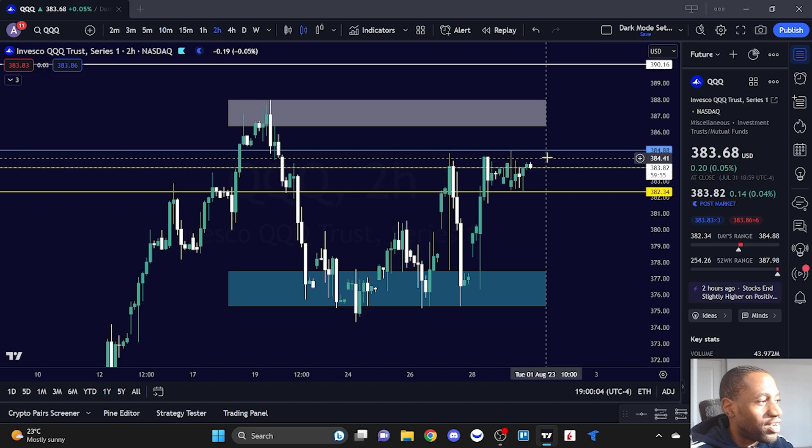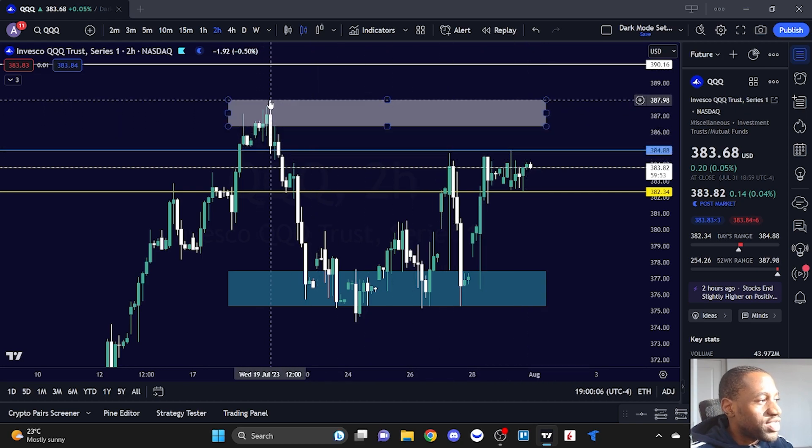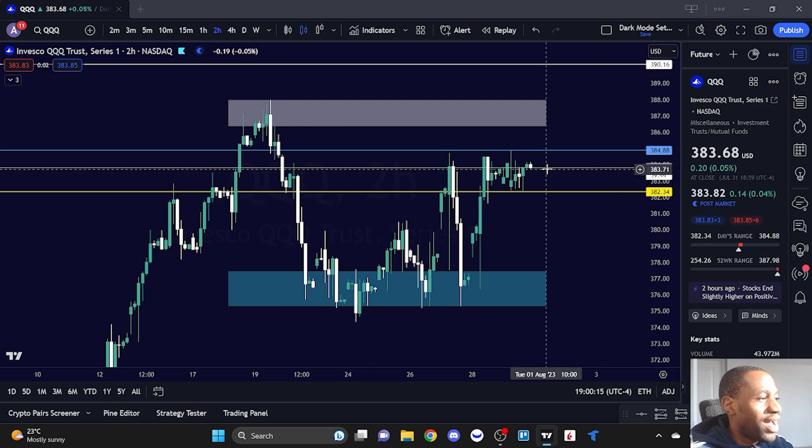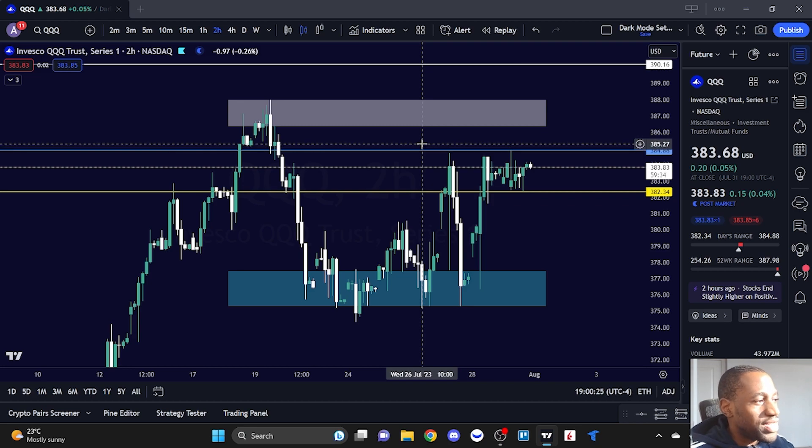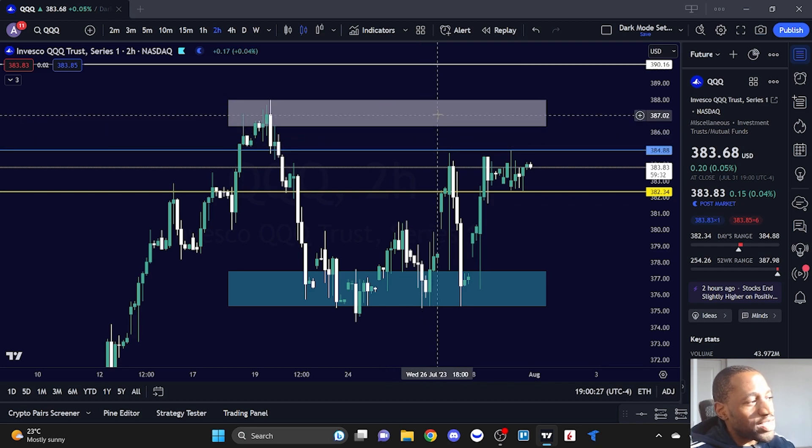What are we working with on Triple Q? The recent high we had was on July 19th, when it was trying to get to that 388 level. Now the high of the day is at 384.88, so we know there are a lot of sellers hanging out right at 385. If Triple Q can get a break above 385, it's going to try to get back to where those sellers were and push toward that 387 to 388 area.